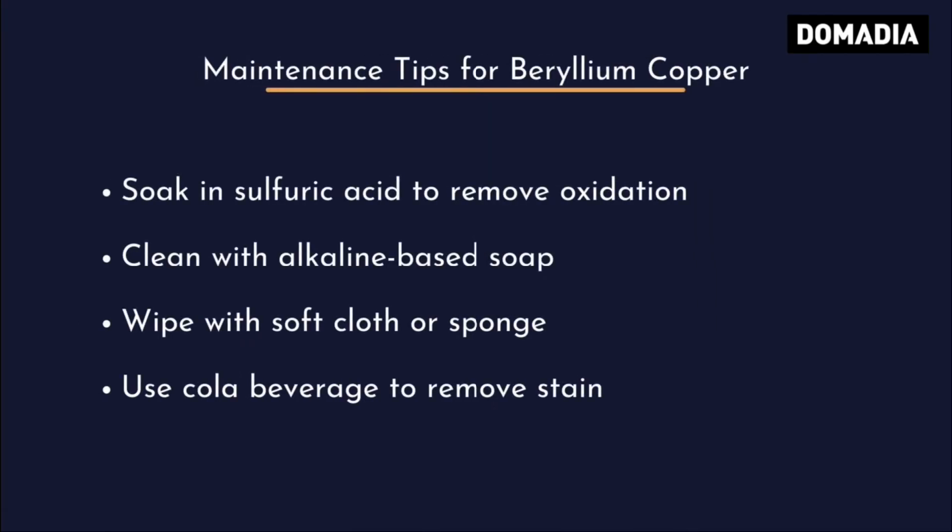Maintenance Tips for Beryllium Copper: Soak in Sulfuric Acid to Remove Oxidation, Clean with Alkaline Based Soap, Wipe with a Soft Cloth or Sponge, and Use a Cola Beverage to Remove Stains.